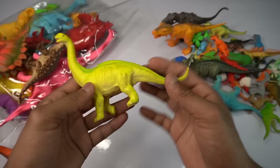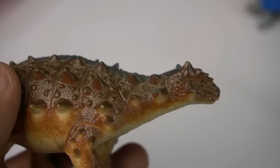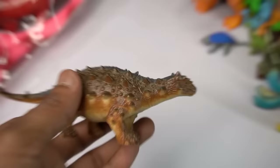Next dinosaur figure — oh my god, awesome look, beautiful look guys, figure. Wow wow guys.